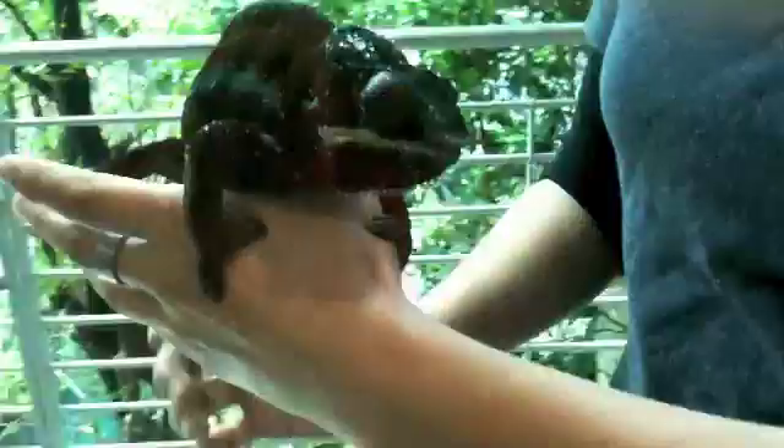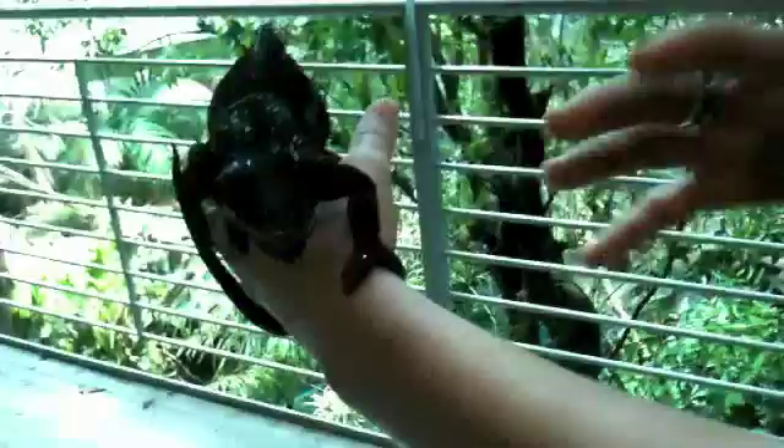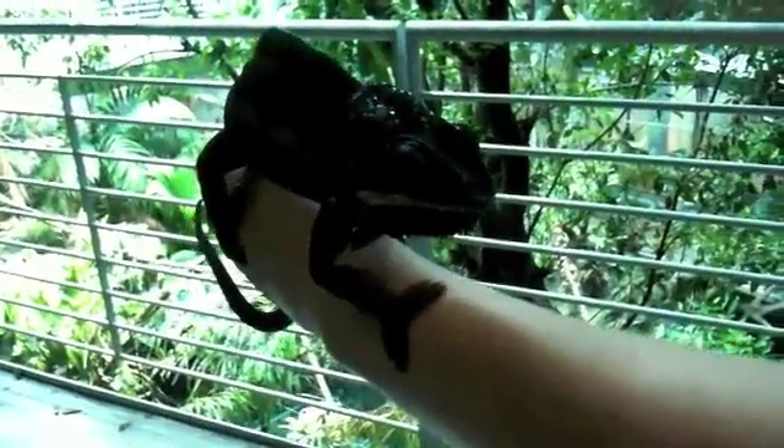If you take a look at his feet, they're basically three toes on one side and two toes on the other, so it gives him a pincher-like grip with little claws at the end. It's very useful for climbing in the trees.